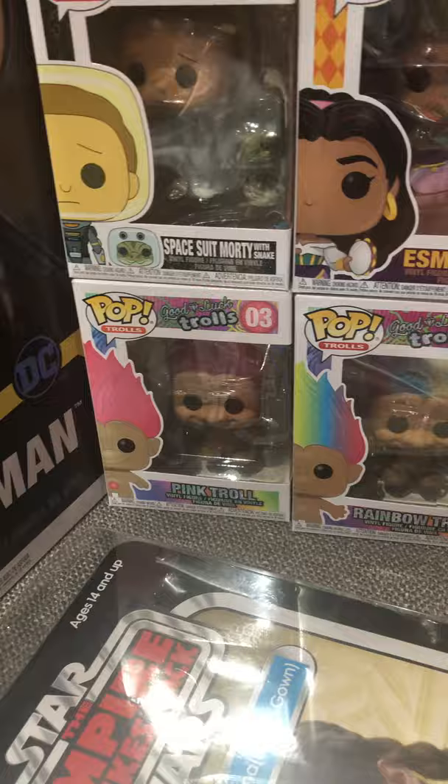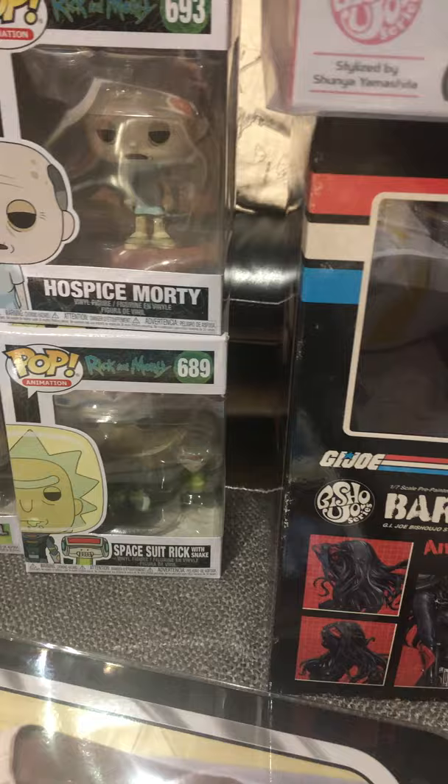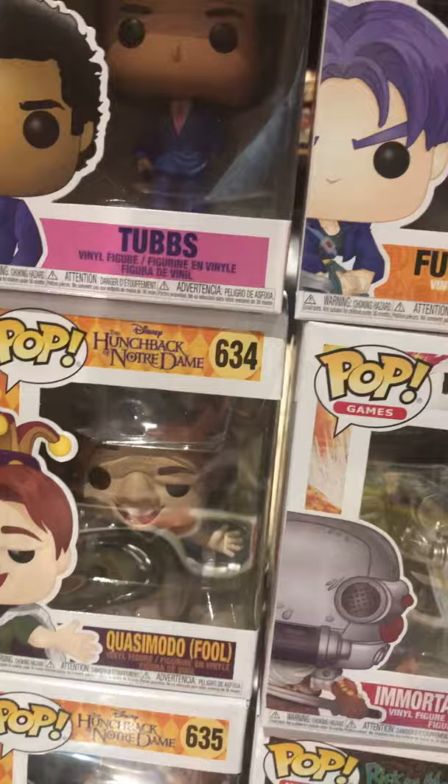Spacesuit Morty from Rick and Morty. Good Luck Trolls — I got the pink troll, the rainbow troll. Spacesuit Rick with Snake from Rick and Morty, Hospice Morty. Esmeralda from the Hunchback of Notre Dame, Quasimodo Fool — that's a different version.